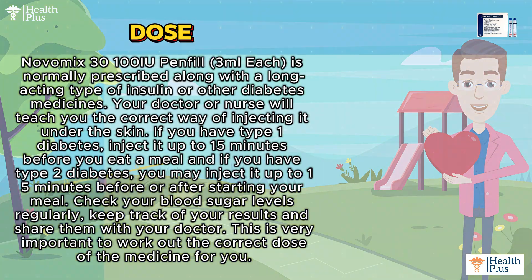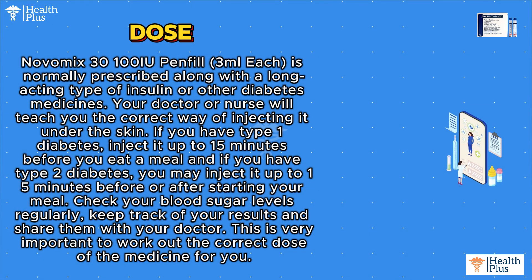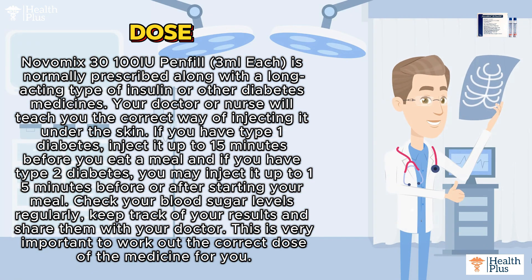Keep track of your results and share them with your doctor. This is very important to work out the correct dose of the medicine for you.